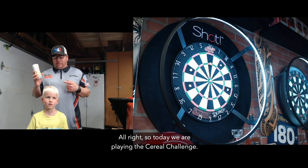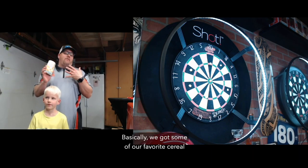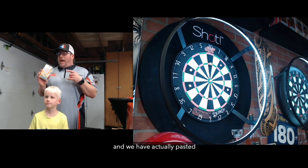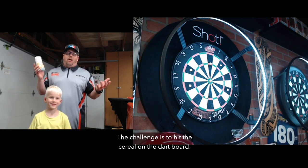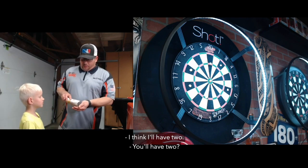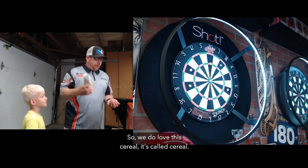So today we are playing the cereal challenge. This is my son Dylan — this is his idea, the good old cereal challenge. Basically, we got some of our favorite cereal from the Cereal School, this is peanut butter, one of our favorites, and we have actually stuck seven pieces of cereal to the dartboard. The challenge is to hit the cereal on the dartboard. Dylan, you want a little cereal before we get started? I'll get a little cereal too.